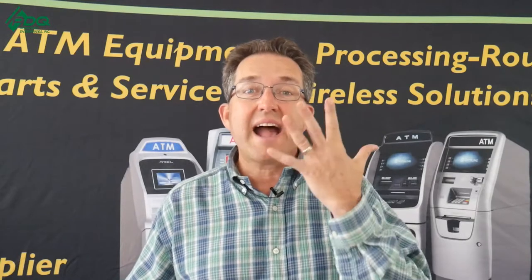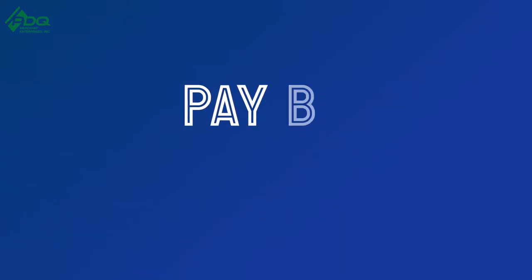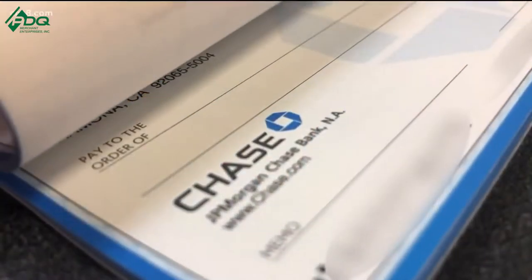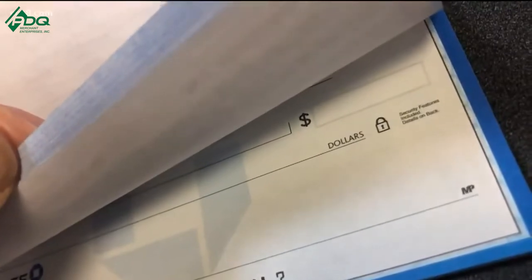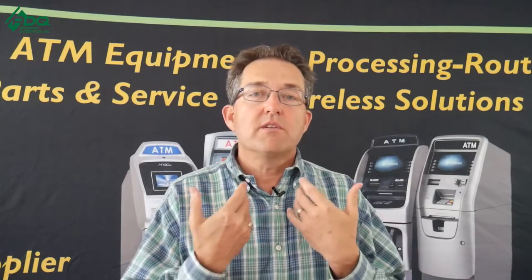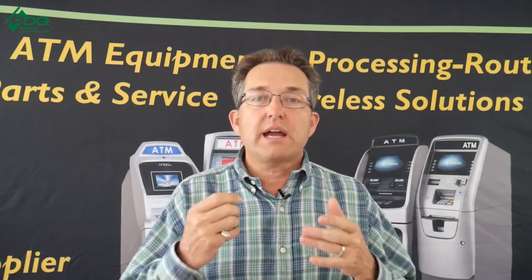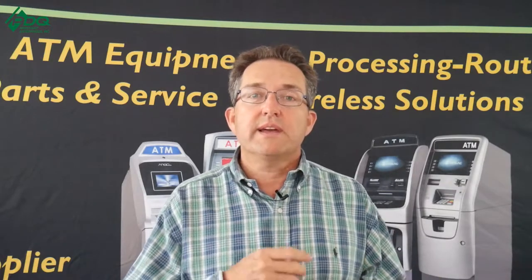Without further ado, the top five ways to pay a location commission. Point number one is paying by check. Every month you write out a check and also include a statement. My thing is I'm against this way of doing it because over the years I found it becomes very cumbersome. When I first started out, we only had two, three, four checks to write, then it was five, then ten.